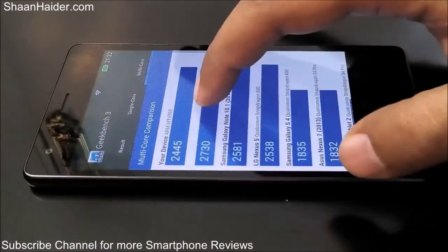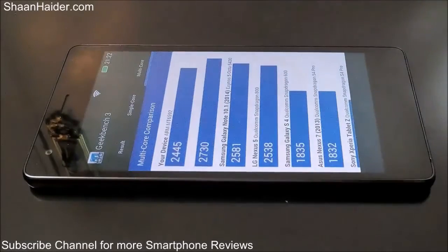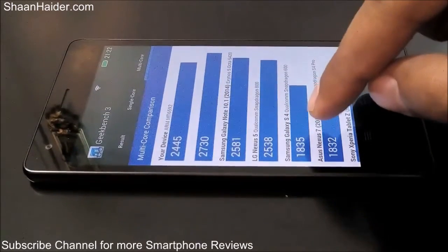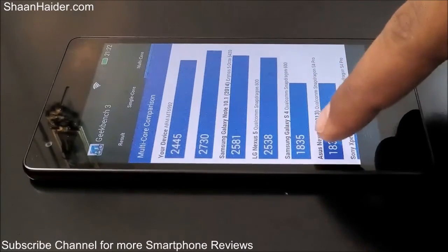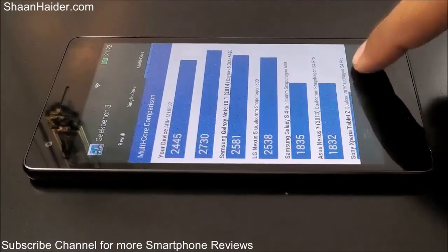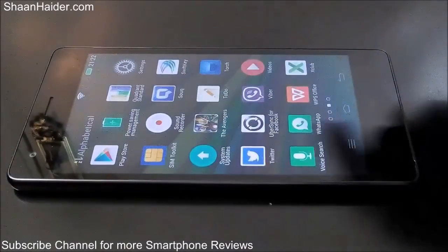For the multi-core score, our device has scored 2,445, which is right below the LG Nexus 5 with its Qualcomm Snapdragon 800 series processor. So our device is going to perform as well as the LG Nexus 5 here. If you go down a bit you can see that the Samsung Galaxy S4 scored 1,835, which is pretty low compared to our Infinix Zero 2. So we can expect our device to perform as well as the LG Nexus 5.